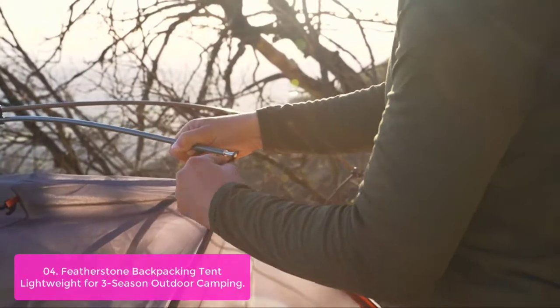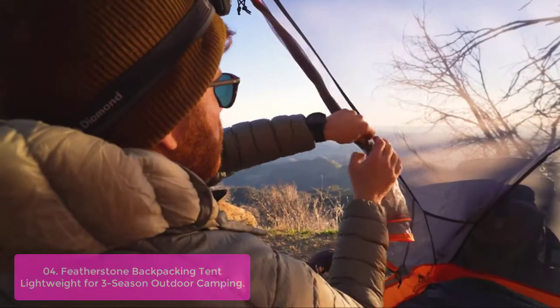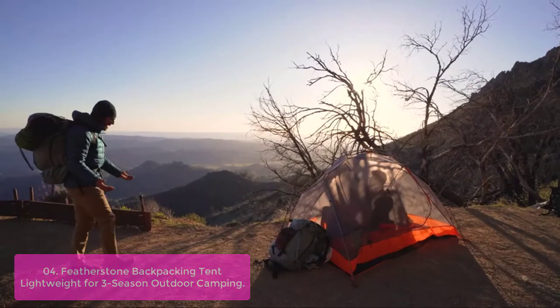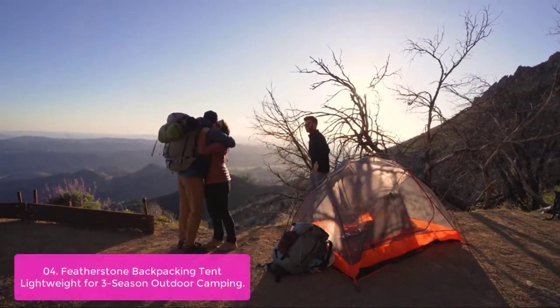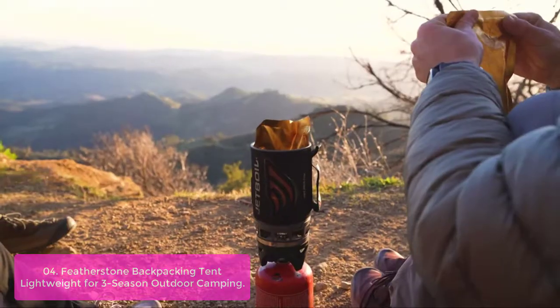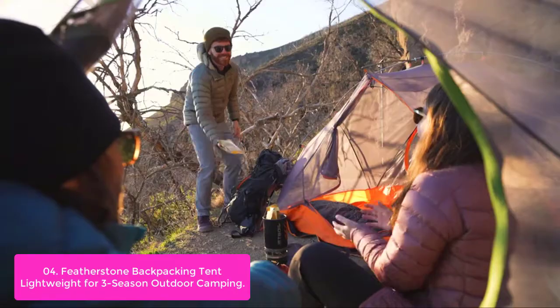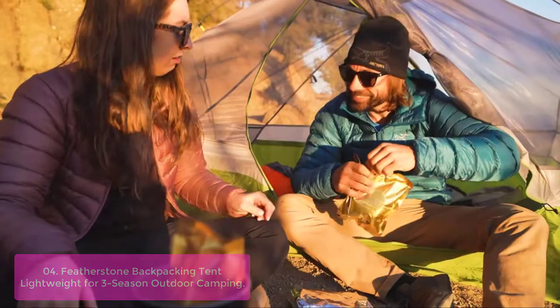List number 4: Featherstone Backpacking Tent, Lightweight for Three-Season Outdoor Camping. The Featherstone Three-Person Backpacking Tent is a freestanding tent that is quick and easy to set up with a single pole structure and two doors and vestibules. The tent is spacious and comes with all the necessary stakes, guyline rope, footprint, and carry bag to get you on your way quickly.